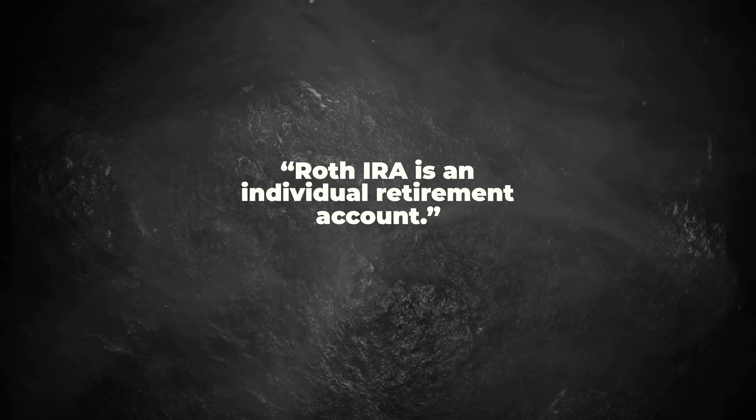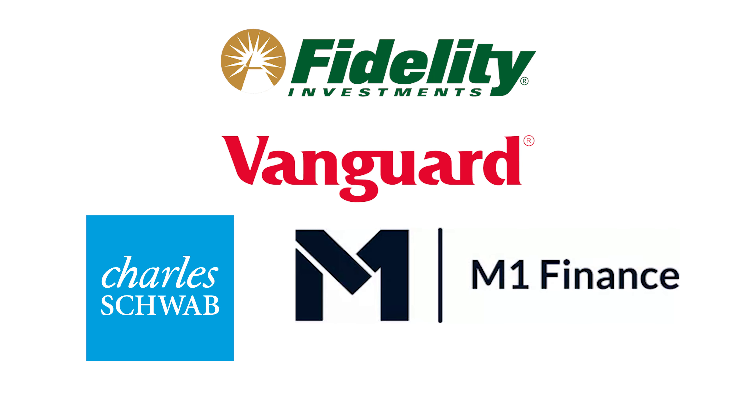So what is the Roth IRA? The Roth IRA is an individual retirement account, and you actually have to open this account yourself. It's not like a 401k where you can open it up through your job. Some of my favorite places to open a Roth IRA are Fidelity, Vanguard, Charles Schwab, or M1 Finance.